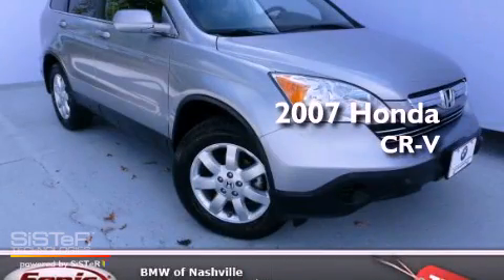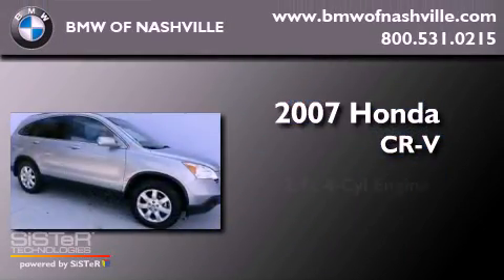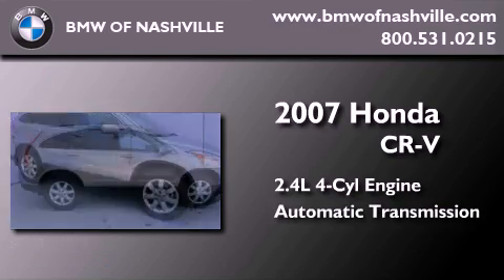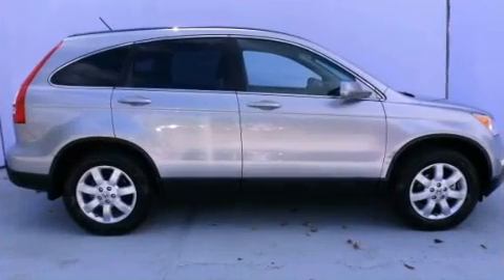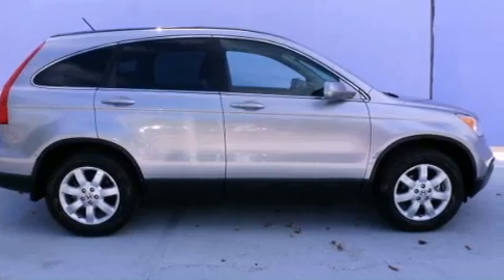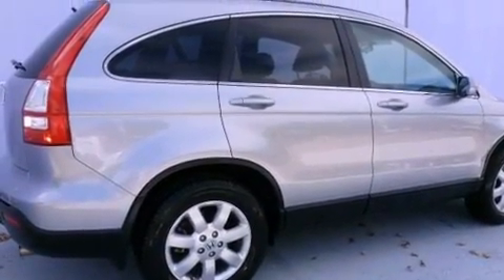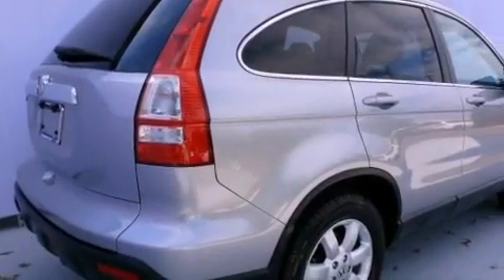This is a 2007 Honda CR-V. It features a 2.4-liter four-cylinder engine and an automatic transmission. All of the following features are included: heated front seats, commercial-free satellite radio, cruise control, and leather seats.